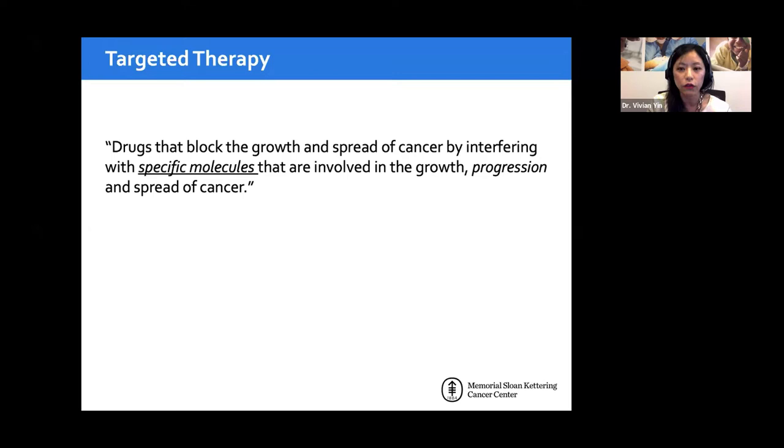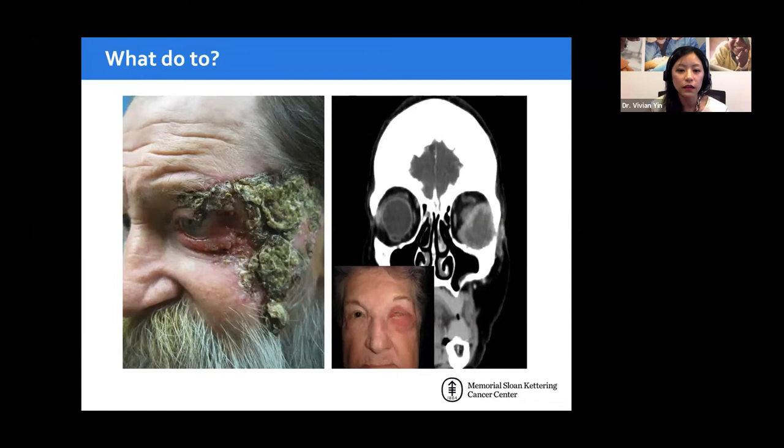Here are two cases that would prompt thinking about non-surgical treatment. On the left is a gentleman with a neglected basal cell carcinoma. On the right is a recurrent squamous cell that has gone from the eyelid into the orbit, causing a large orbital mass displacing the globe superiorly and medially. These are cases where targeted therapy becomes part of the discussion — it's used for advanced cancer, not small surgically excisable lesions.